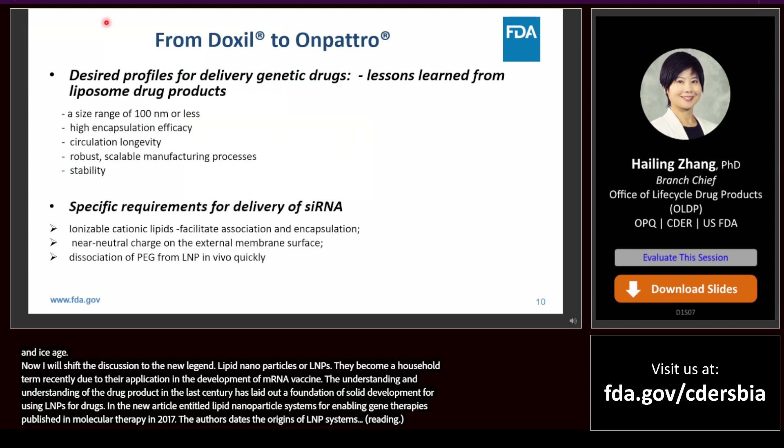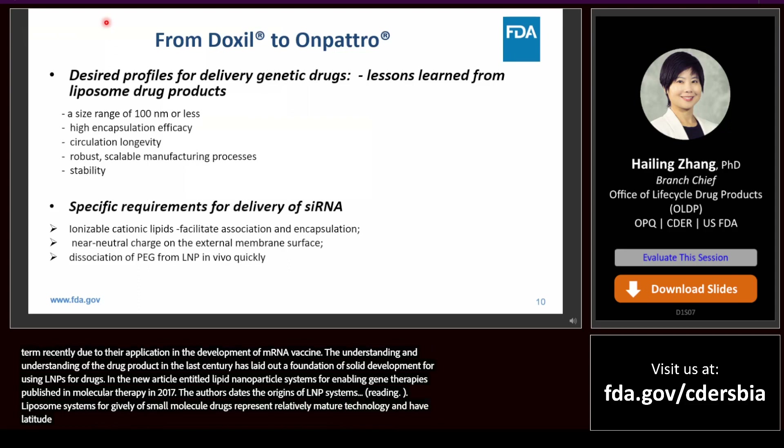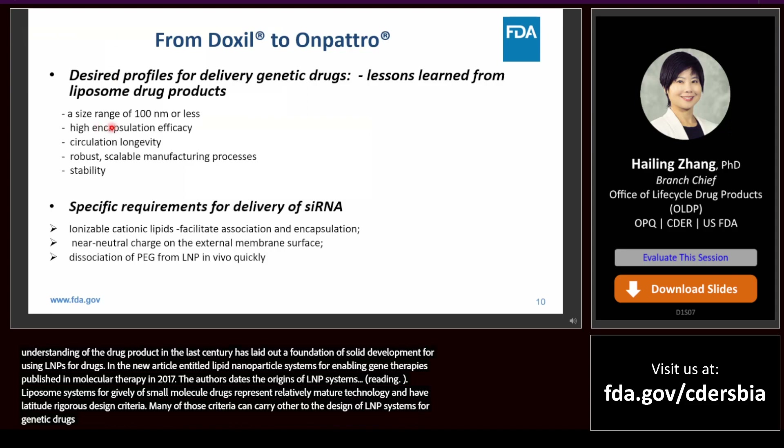Liposome systems for delivery of small molecule drugs represent a relatively mature technology and have led to rigorous design criteria. Many of those criteria can carry over into the design of LNP systems for delivery of genetic drugs, including a size range of around 100 nm, high encapsulation efficiency, circulation longevity, robust scalable manufacturing processes, and stability.